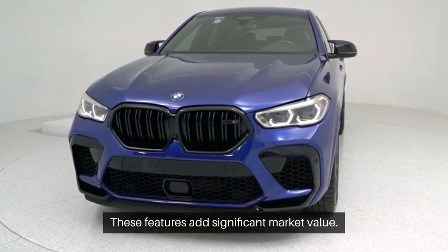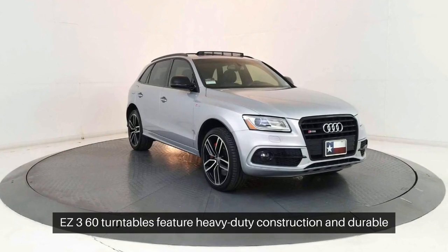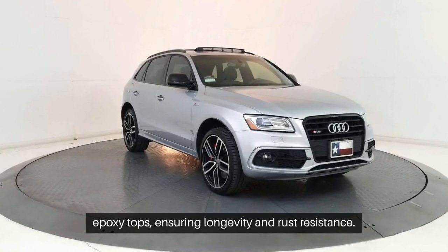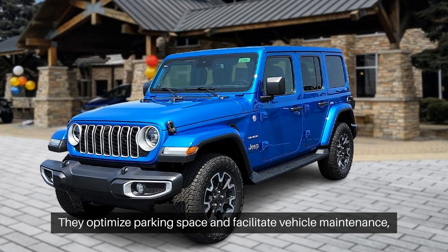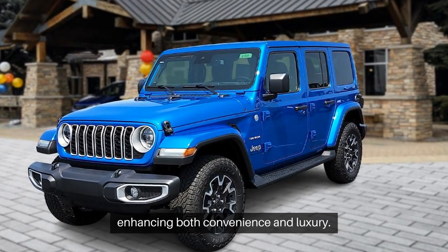These features add significant market value. Easy 360 turntables feature heavy-duty construction and durable epoxy tops, ensuring longevity and rust resistance. They optimize parking space and facilitate vehicle maintenance, enhancing both convenience and luxury.